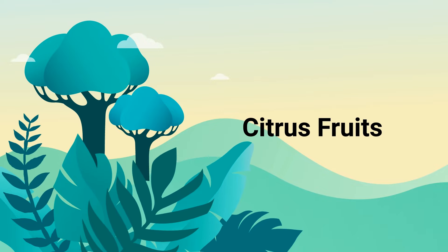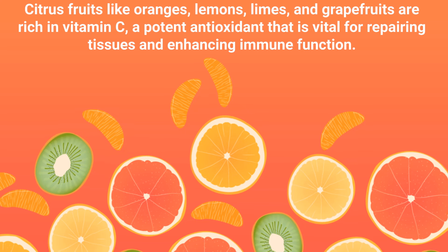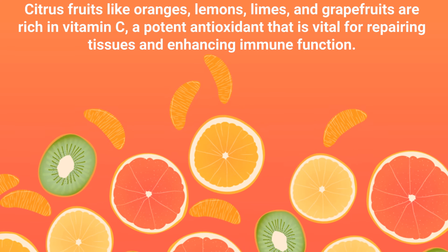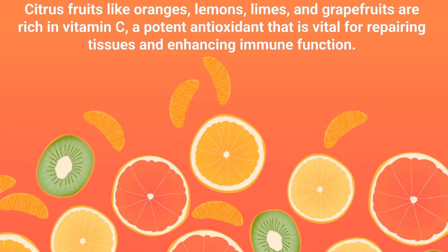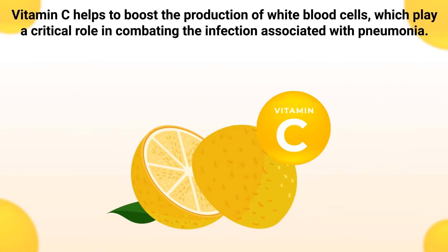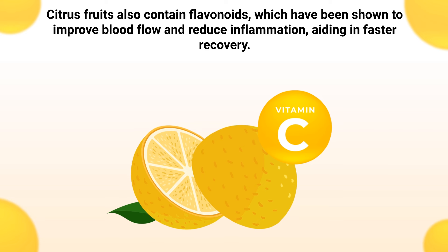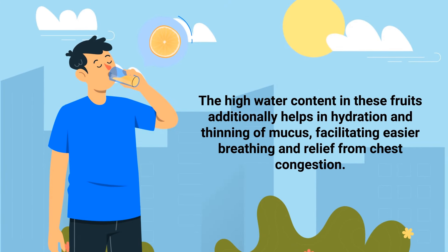Number four: citrus fruits. Citrus fruits like oranges, lemons, limes, and grapefruits are rich in vitamin C, a potent antioxidant that is vital for repairing tissues and enhancing immune function. Vitamin C helps to boost the production of white blood cells, which play a critical role in combating the infection associated with pneumonia. Citrus fruits also contain flavonoids, which have been shown to improve blood flow and reduce inflammation, aiding in faster recovery. The high water content in these fruits additionally helps with hydration and thinning of mucus, facilitating easier breathing and relief from chest congestion.